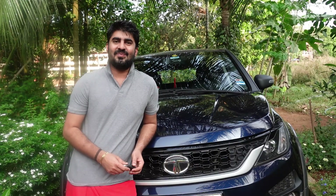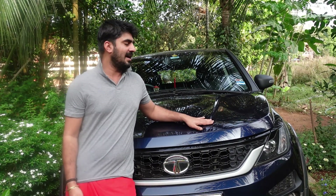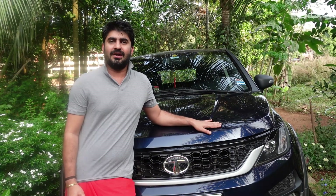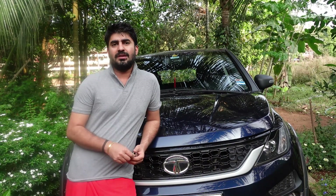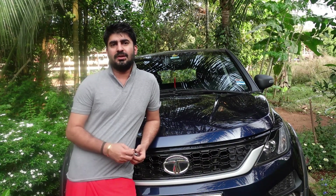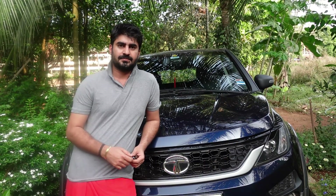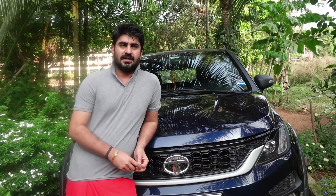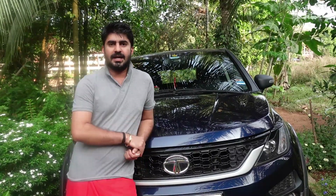Hello everyone, welcome to our new video. We are going to take a look at Vandii Kata Eksa. We took a user review for this video, and took it to another episode of the J.M. This is the Toyota X.